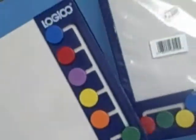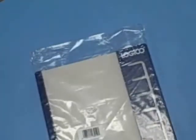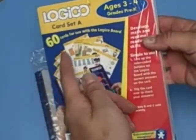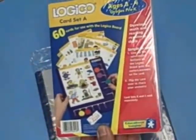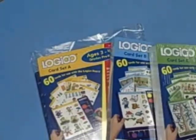If buying for your own children, I recommend you pick up a game board by itself — just a game board — and then add to it. The game board is $9.99. The sets of cards are 60 in a set: Set A is $22.99, Set B is $22.99, and Set C is $22.99.